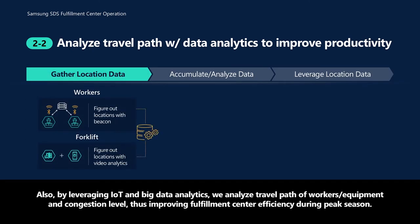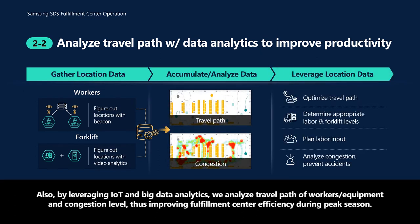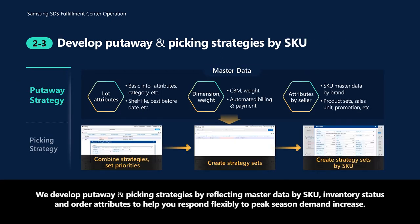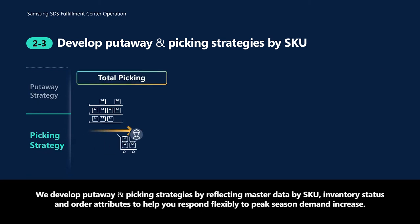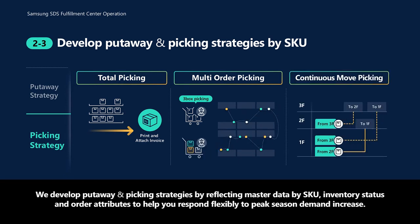By leveraging IoT and big data analytics, we analyze travel path of workers and equipment, and congestion level, thus improving fulfillment center efficiency during peak season. We develop put-away and picking strategies by reflecting master data by SKU, inventory status, and order attributes to help you respond flexibly to peak season demand increase.